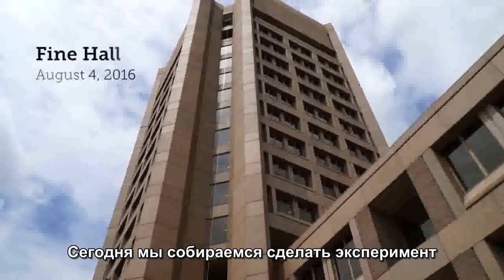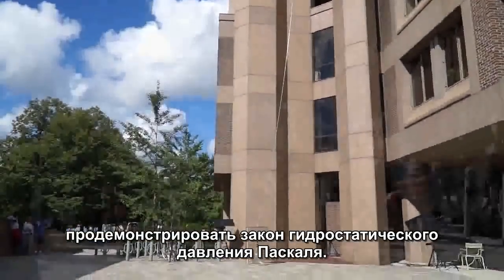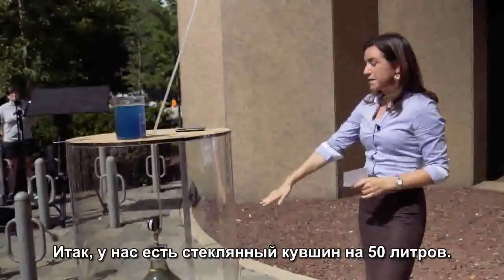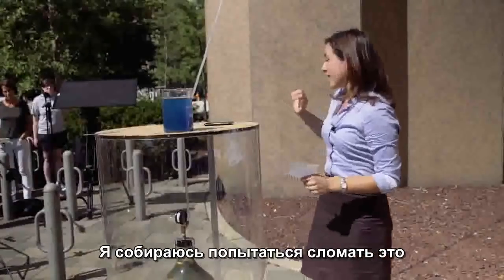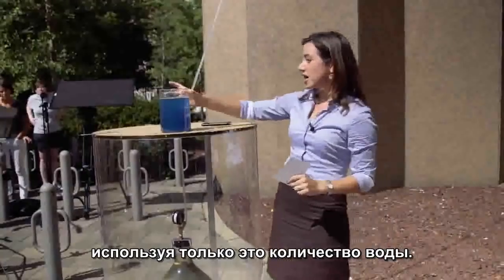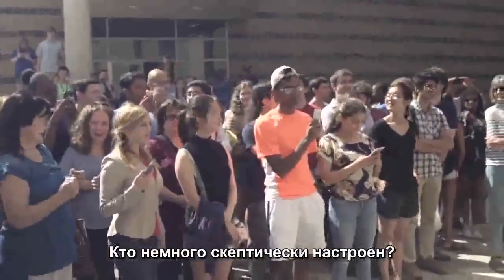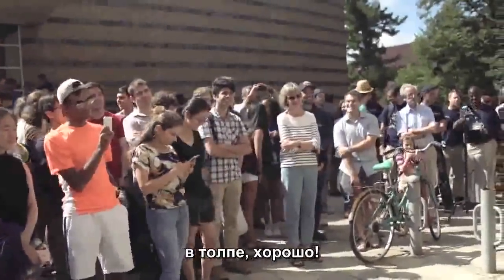Today we're going to do an experiment to demonstrate Pascal's law of hydrostatic pressure. Here we've got a 50-liter glass jug of water. I'm going to try to break this using just this small amount of water. Who is a little bit skeptical? I know there are some skeptics in the crowd.